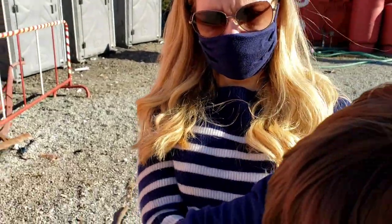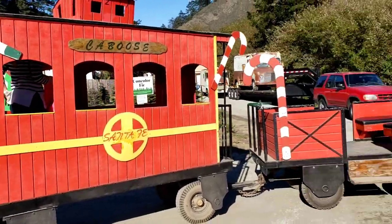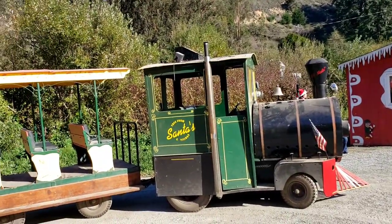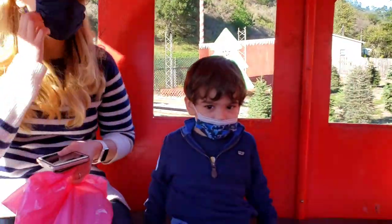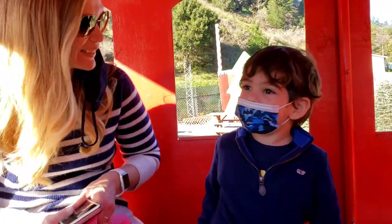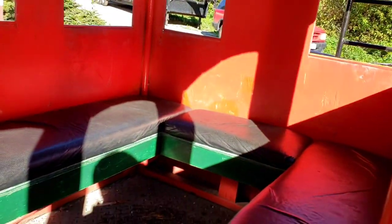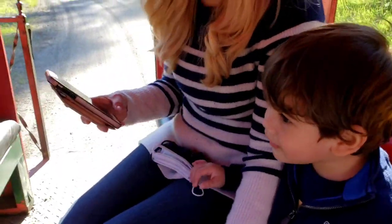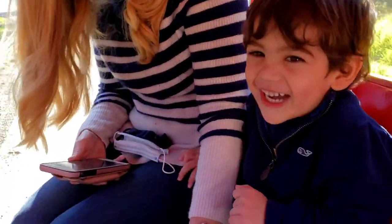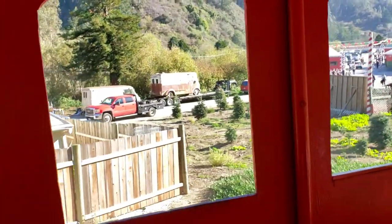We're waiting for the train to come back — we're gonna go on the tutu train. There's a Christmas train right there! We got one, two, three cars, just waiting for a couple more people. It's spacious in here. Oh, it's bumpy! You like the train? Yeah! Beautiful day out here today, enjoying himself.